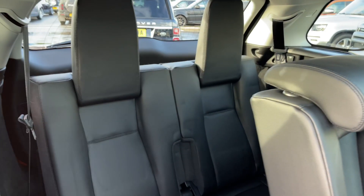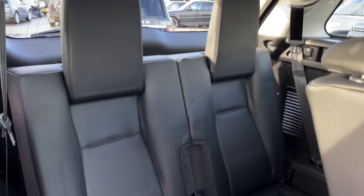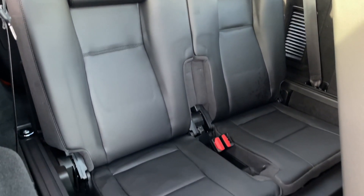This Discovery Sport also features third row seating, giving the vehicle the ability to carry up to 7 people.